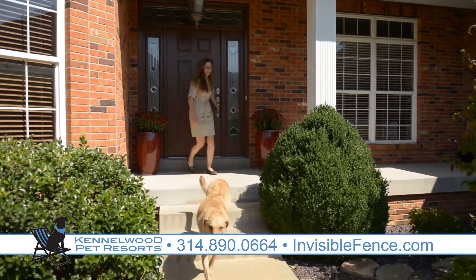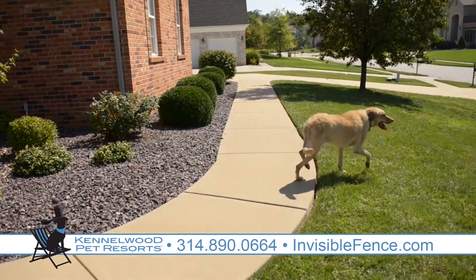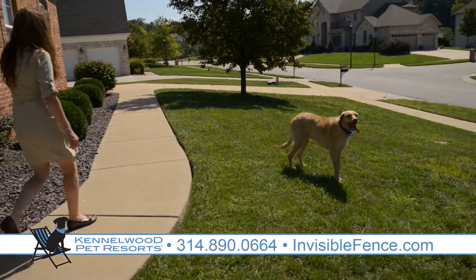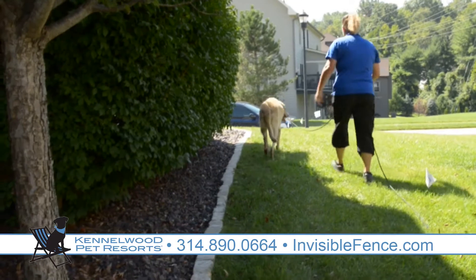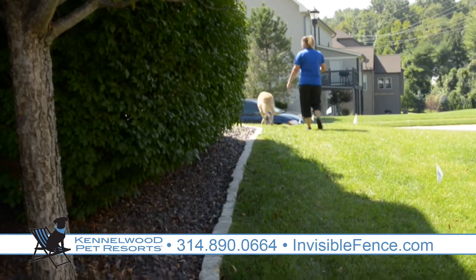With a conventional fence, he would have only been able to be in the backyard, but with Invisible Fence, he's able to use all areas of the yard. Boundary Plus provides 30% more yard space than any other pet containment system available.